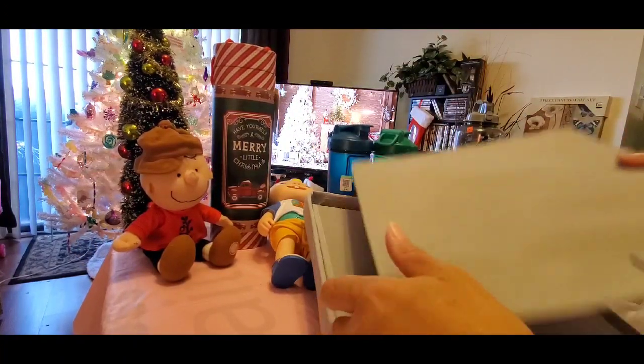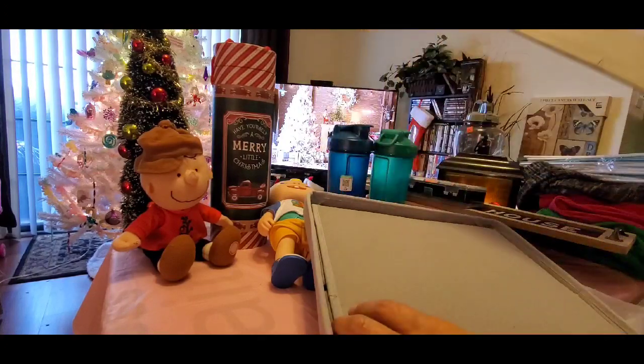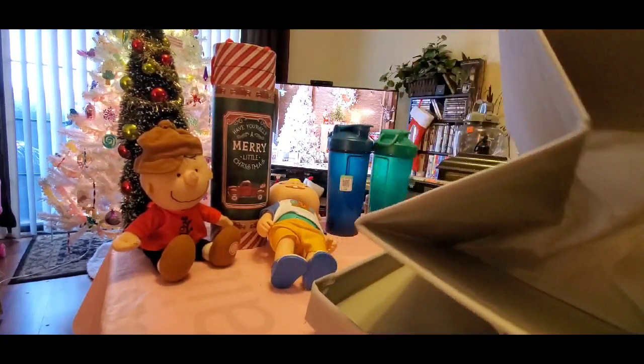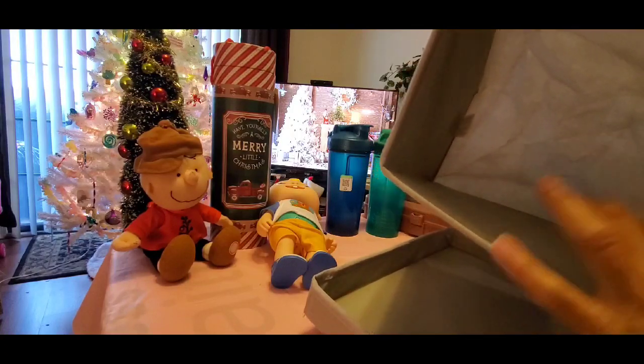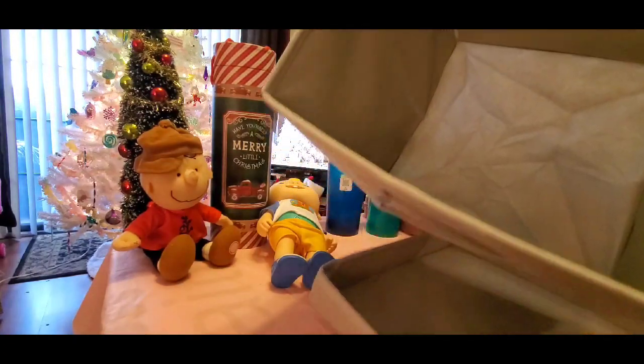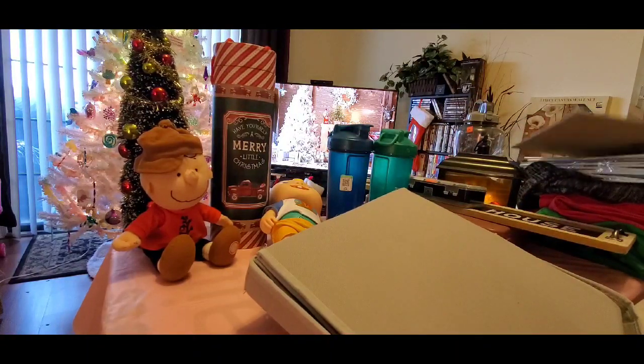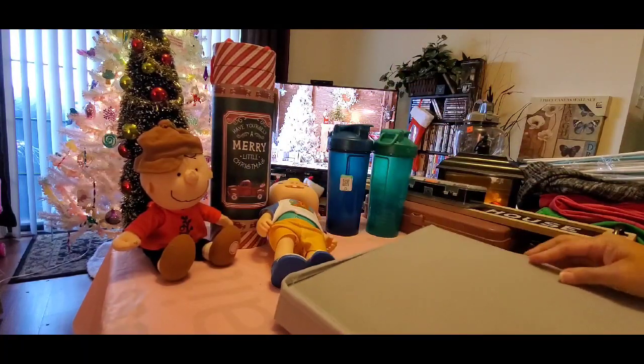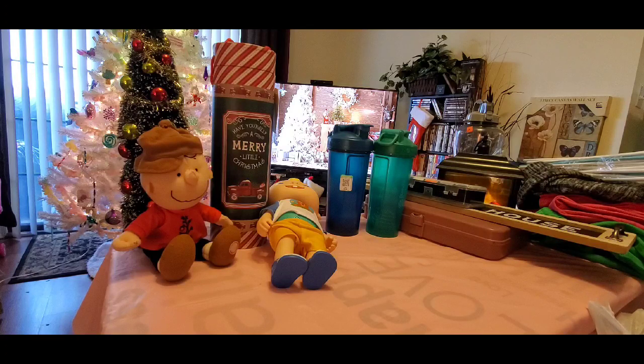I also picked up this storage collapsible container for $1.99. You just open it up, put the bottom piece in, open the container up, and then this is the lid that covers it. How great of a deal is that for $1.99? You cannot go wrong for that — I thought that was an excellent find.